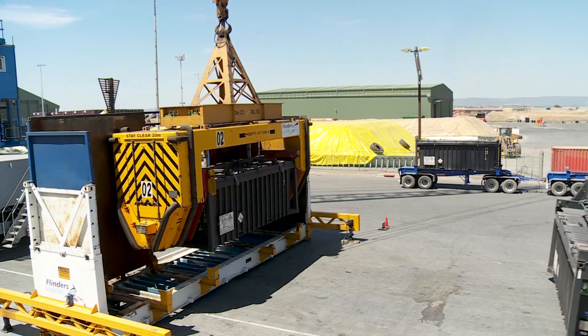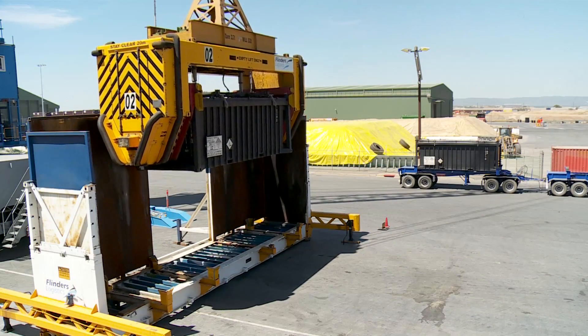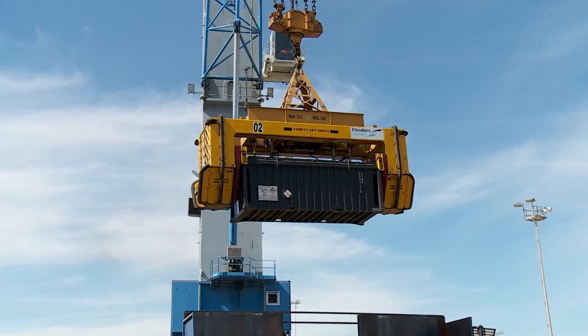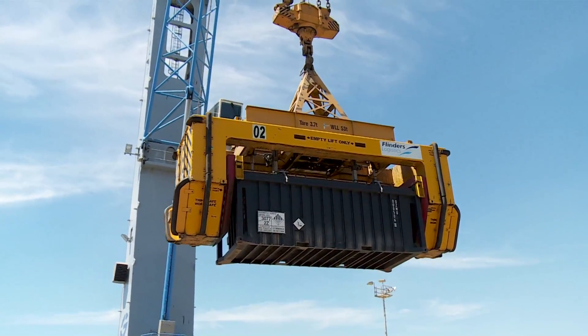Once in the port, we use our proprietary Tipler guidance system, the Container Guidance Spreader apparatus, to completely eliminate manual handling of containers, making shiploading a safer, fully automated process.